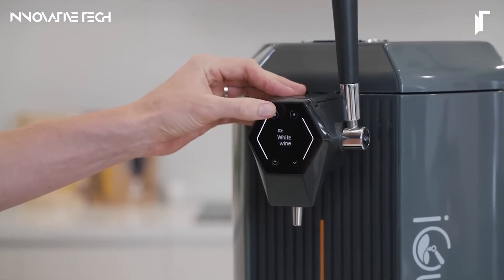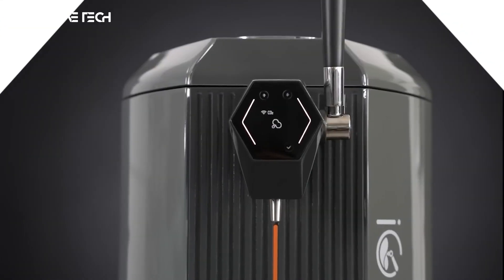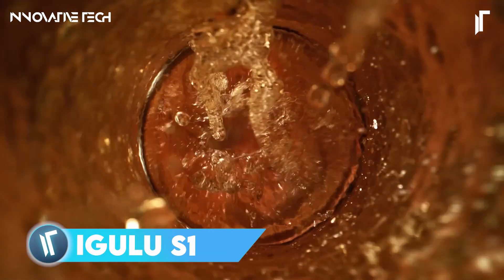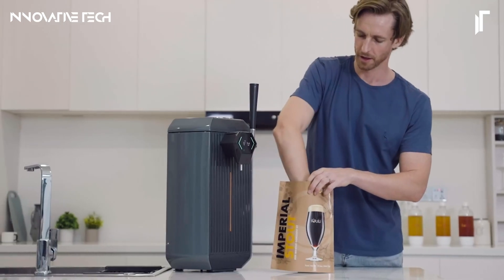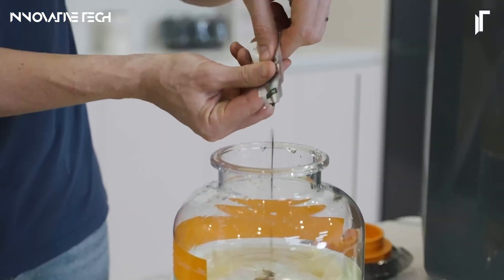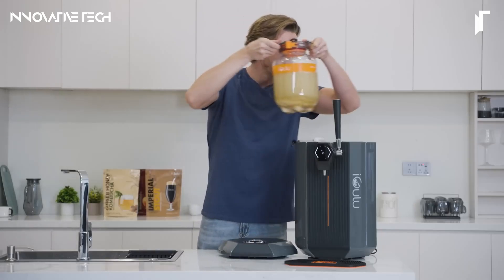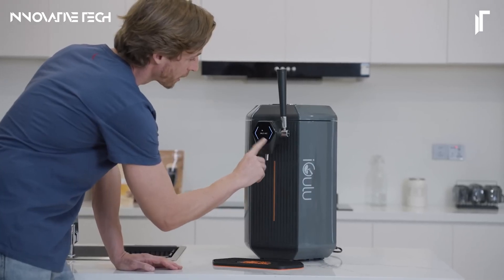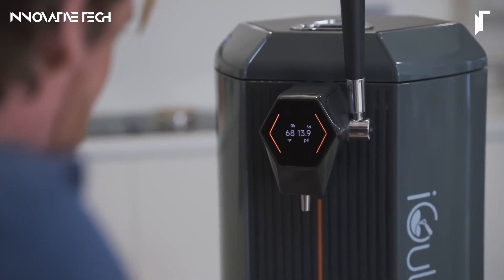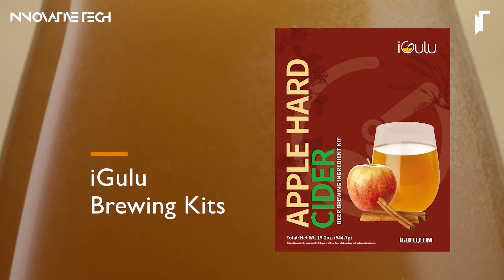The iGulu S1 Smart Beer Brewery revolutionizes the home brewing experience by turning a complex craft into an effortless process. This cutting-edge device boasts a seamless one-tap automated brewing system that, combined with its RFID-enabled recipe recognition, takes the guesswork out of brewing your favorite beverages. From craft beer to cider, kombucha, and even mead, the S1 ensures precise temperature management and optimal fermentation conditions for each drink type.